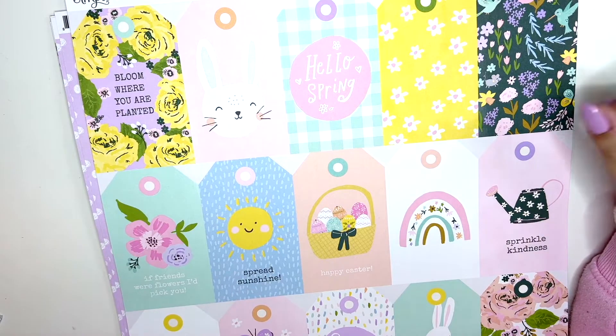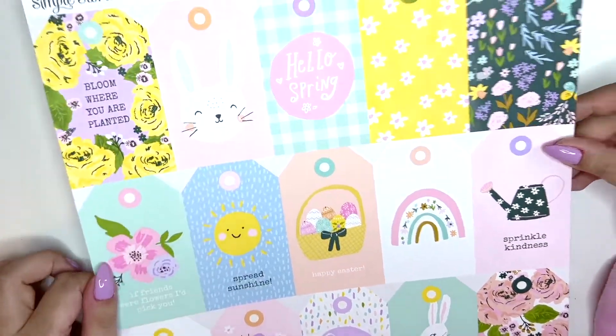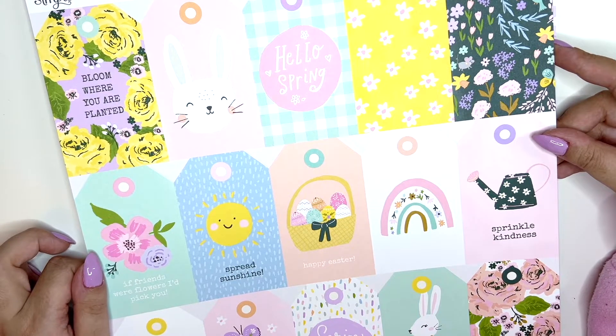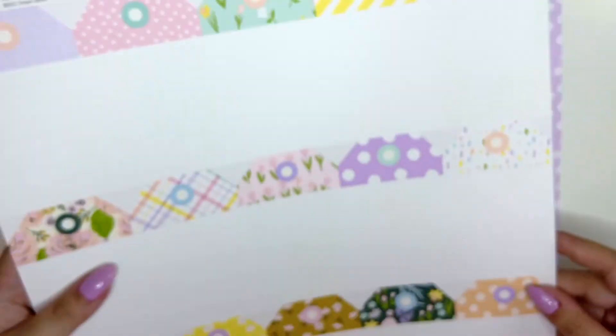Then we have the tags — just look at these awesome pastel colors. I'm so happy I decided to pick this collection up.